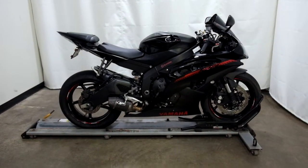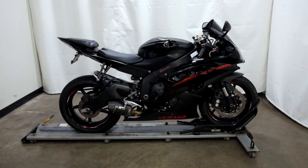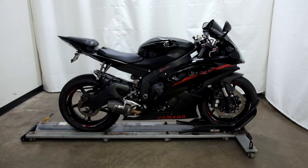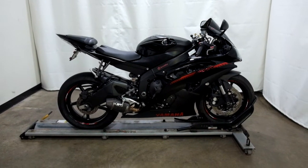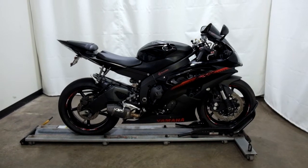This 2015 Yamaha YZF-R6 is a pre-owned motorcycle, which means it's been through a 25-point inspection. Thank you for shopping at SimplyRideUSA.com.